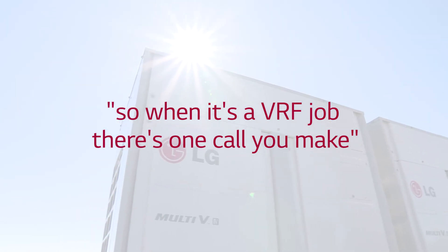I can buy anybody's equipment — anybody will sell it to me. But when you're doing a job at this large scale, you need a partner. And we find that in LG. So when it's a VRF job, there's one call you make and it's just LG.